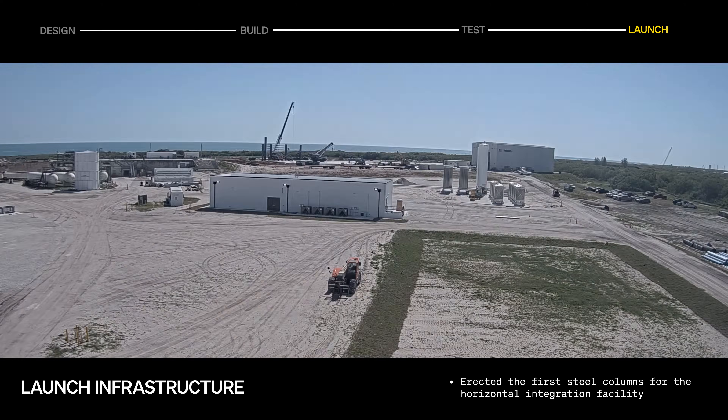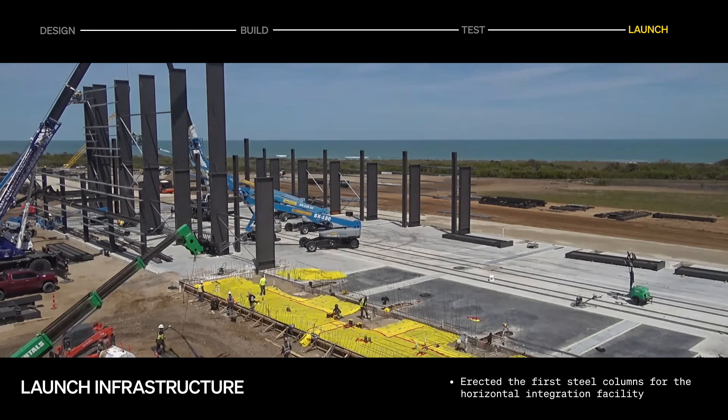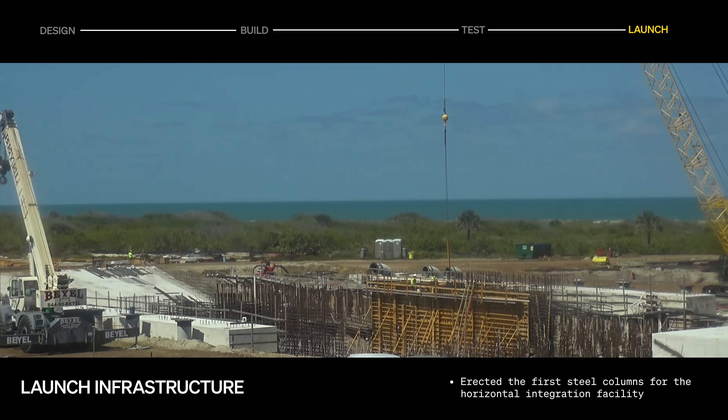At LC16 in Cape Canaveral, the first steel columns for Terran R's horizontal integration facility were erected, while work on the pad and critical supporting infrastructure continues.